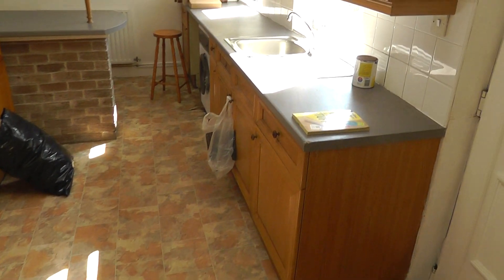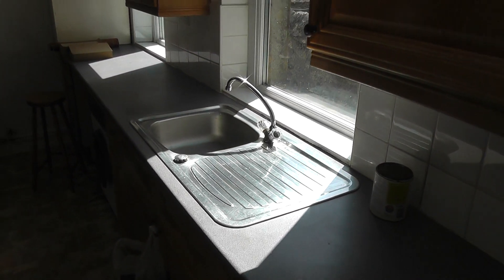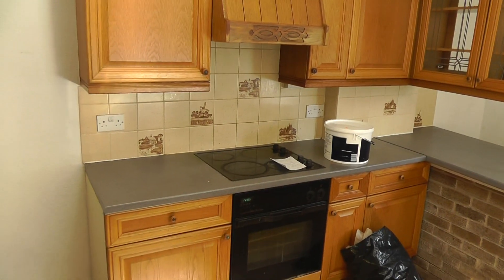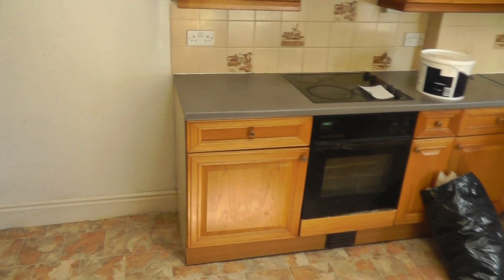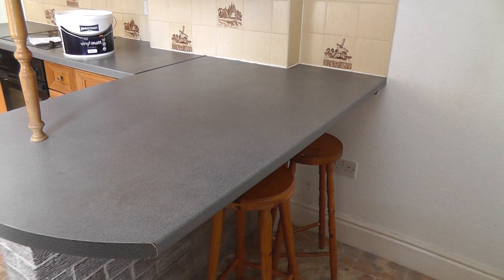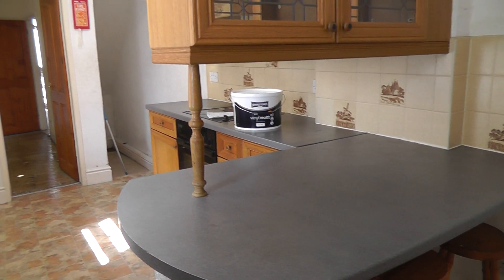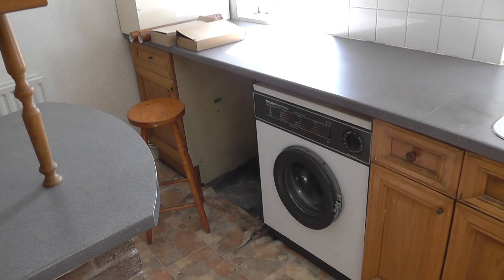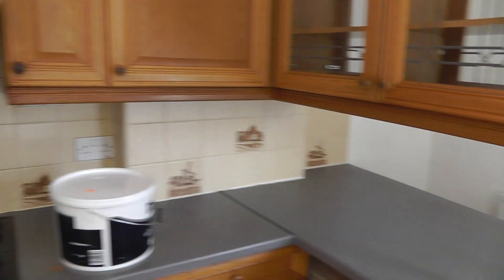And then we have the kitchen, which as I've said will have all new worktops, new sink, and a new oven and hob. There's a store room under the stairs, and this is a breakfast bar, store room under the worktop, washing machine, and there will be a tumble dryer, and then there will be space for a fridge freezer, which will go here.